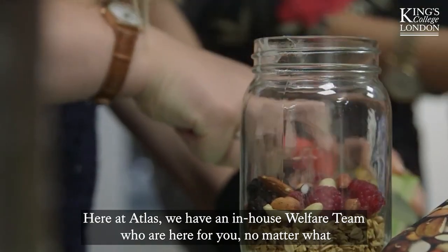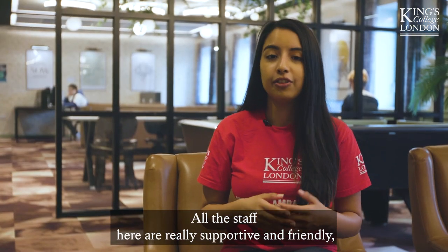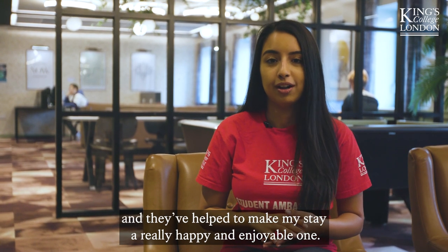Here at Atlas we have an in-house welfare team who are here for you no matter what you may need. All the staff here are really supportive and friendly, and they've helped to make my stay a really happy and enjoyable one.